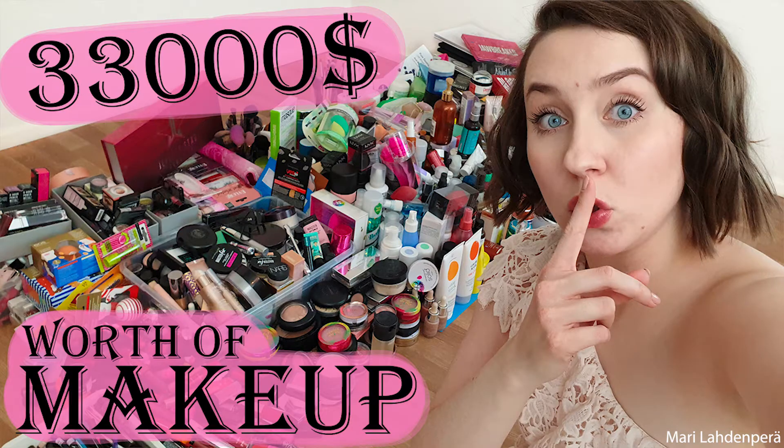Hi and welcome back to my channel! Today we are in a totally different setup because I'm going to be doing another 'How much is my makeup collection worth?' I did one of these videos in January 2020, so a year ago. Before I started to downsize my makeup and beauty collection, which I started in the early part of last year, I wanted to see how much I have and compare it to this year.